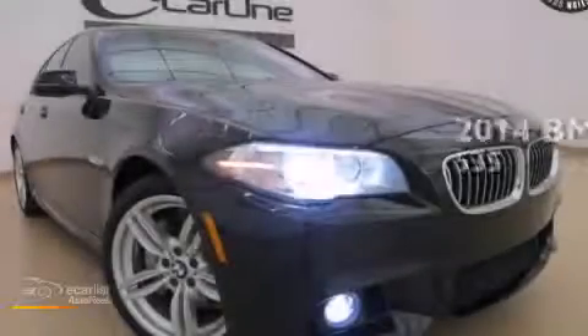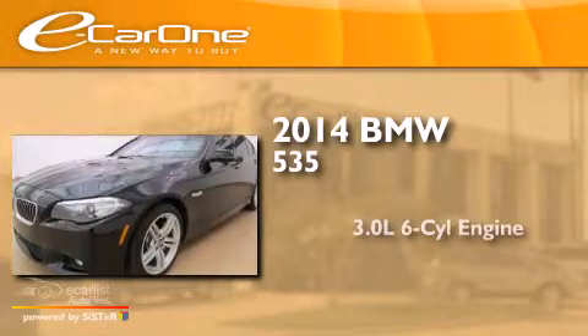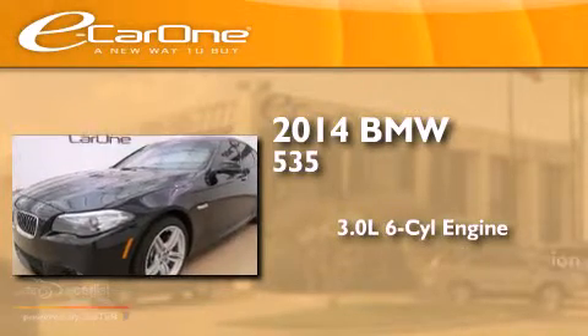This is a 2014 BMW 535. It has a 3.0-liter six-cylinder engine and an automatic transmission.